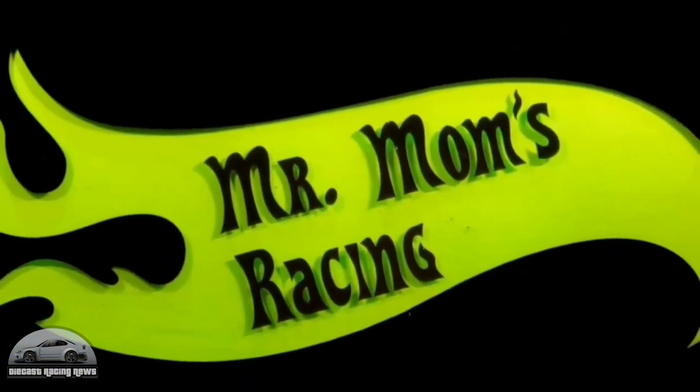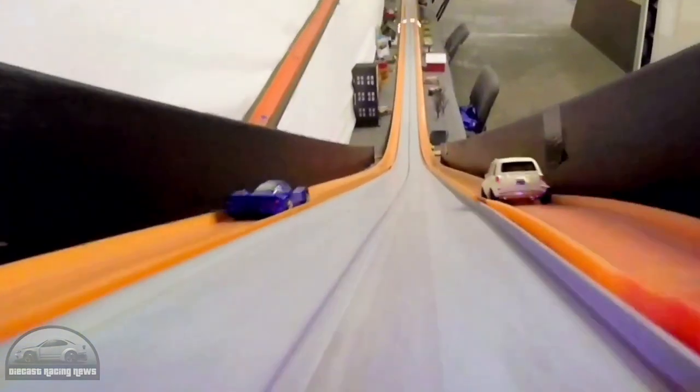Mr. Mom's Racing busted out a quick three-car drag race based on some new castings that had just been released, and that white car there was quite surprising — considering it's so boxy, it actually did pretty well overall.